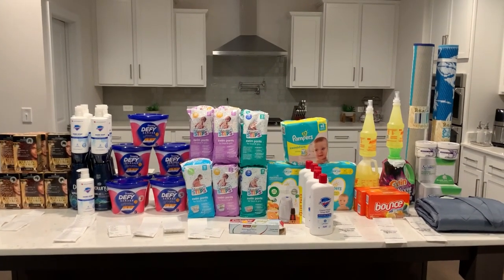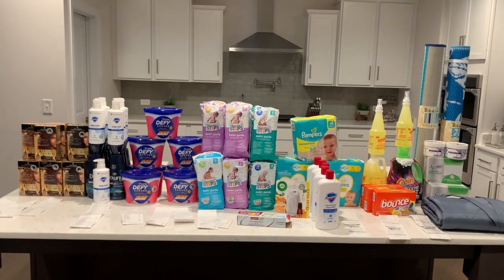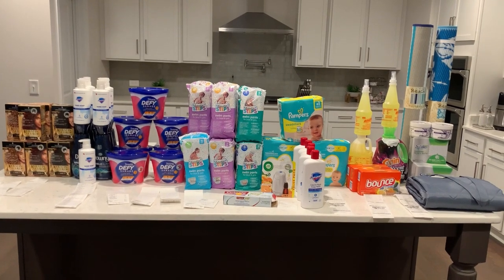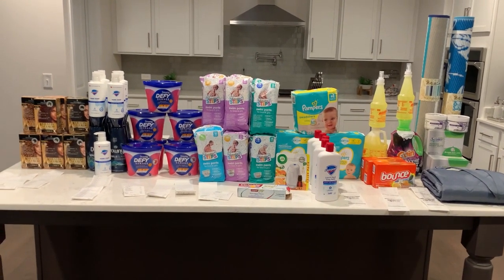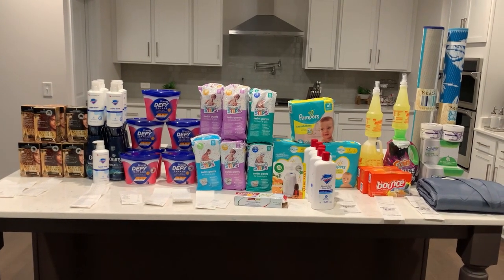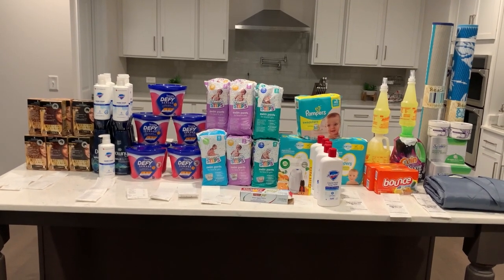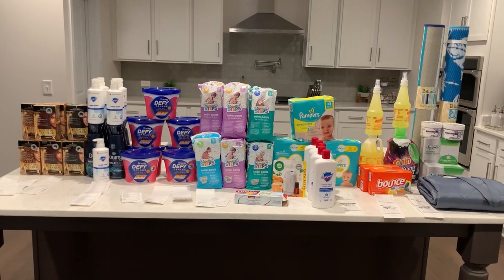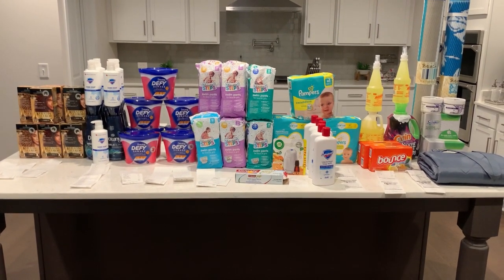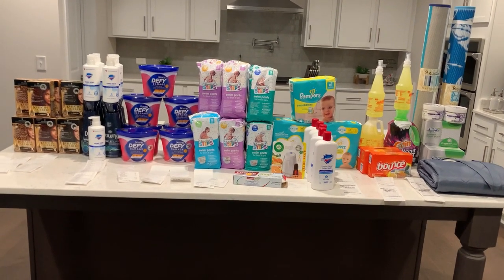I've finally made it home from Dollar General — this is everything I picked up today. Awesome deals going on with this clearance event. Today started the three-day clearance event; some stores are additional 50% off, some are additional 70% off. What you have to do is scan your items in your app, make sure your location is correct, then pair up these deals with digital coupons and paper coupons from various inserts. I'm going to go over all of my receipts and group everything together.